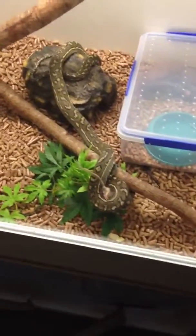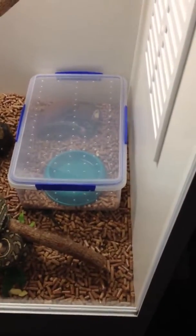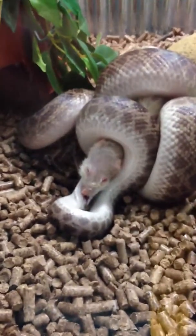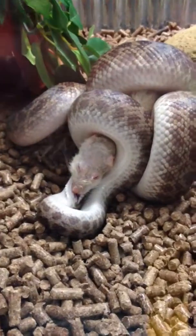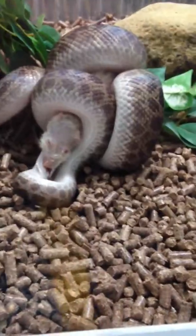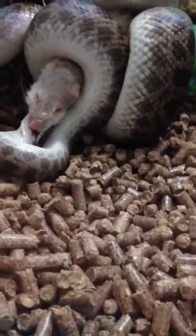That's feeding for now. The coastal carpet Vodka takes two jumbo mice. Sambulka the Cape York takes a pinkie rat, and Tequila gets a medium rat. Tequila gets fed about once a month, or once every three weeks when it's cool like this.